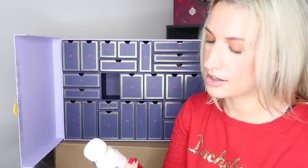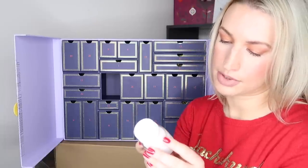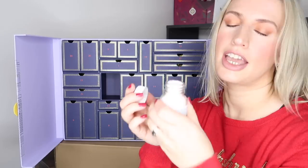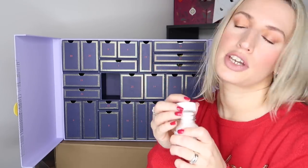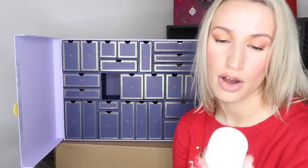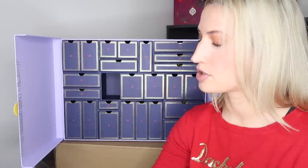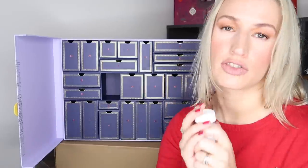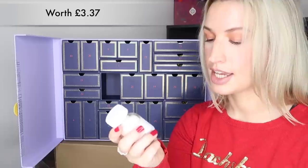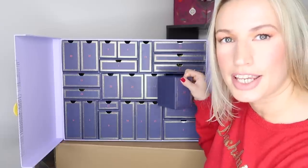Day twenty-two is Susanne Kaufmann St. John's Wort Bath Calming powder, 50 grams — a sample size. It's actually a powder, which surprised me as I'm used to this brand making liquids. They do have nice bath products but they're quite pricey. I haven't tried the calming one before, but if it really is calming and lovely I might consider purchasing the full size. It comes in a nice little glass bottle so you'd get a couple of uses out of it.